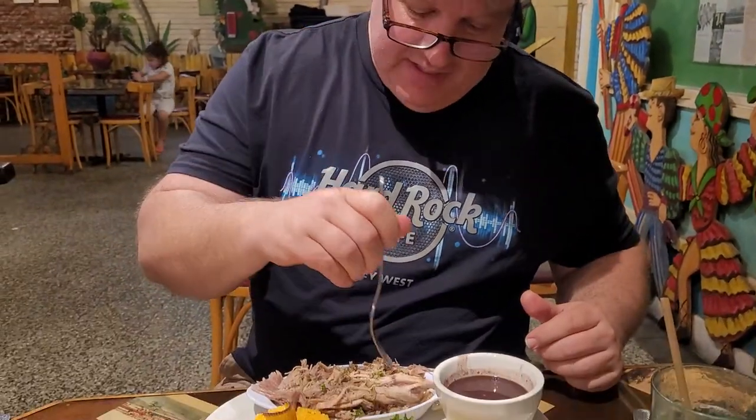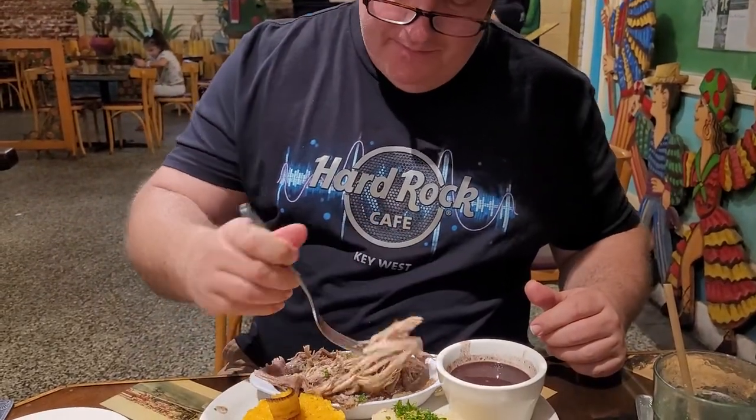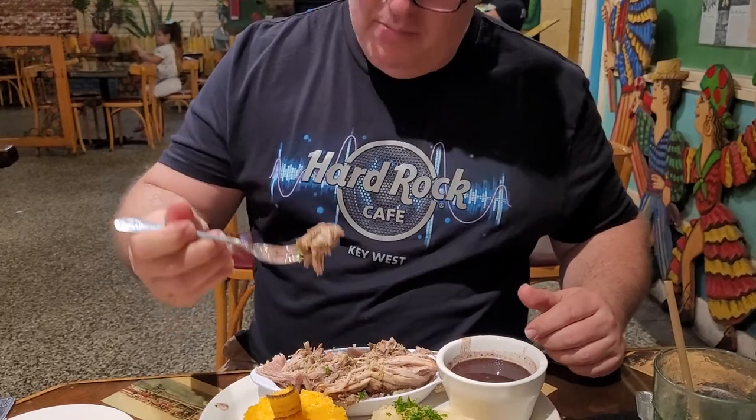So this is an authentic Cuban restaurant. Let's give it a shot. We'll start with the roast pork — it just looks absolutely amazing. Soft and tender and juicy. Let me get a piece I can get a good bite out of.